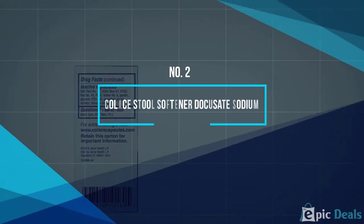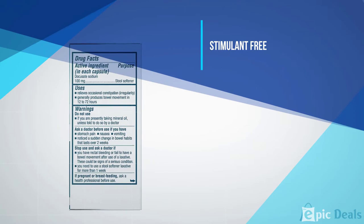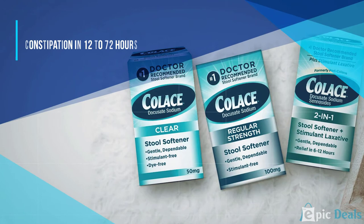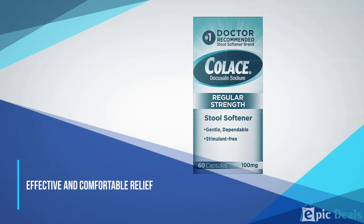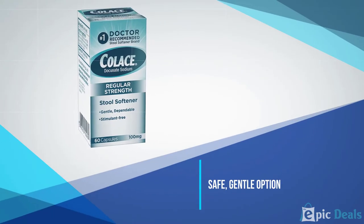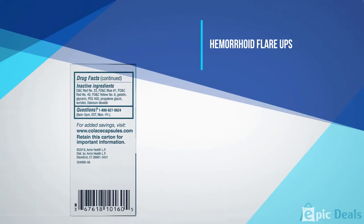Number 2: Colace Stool Softener Docusate Sodium. Bringing your new baby home is an incredible feeling, but dealing with the aftermath of childbirth can be tricky. Both people who give birth vaginally or via C-section might have some constipation issues, so it's important to keep things moving for a more comfortable recovery. It's best to consult with your doctor about a stool softener before you deliver, so you can be prepared with some at-home post-delivery. At the hospital, speak to your doctor about taking a stool softener there to help things move along.